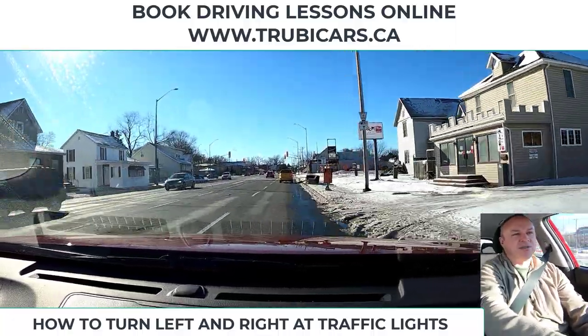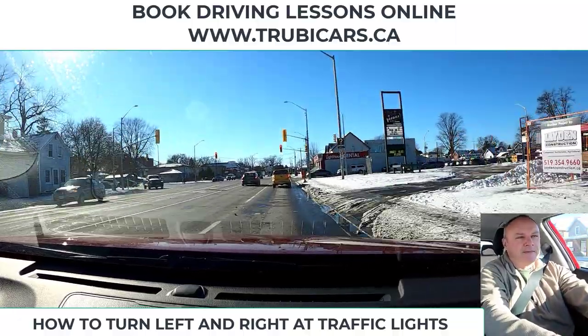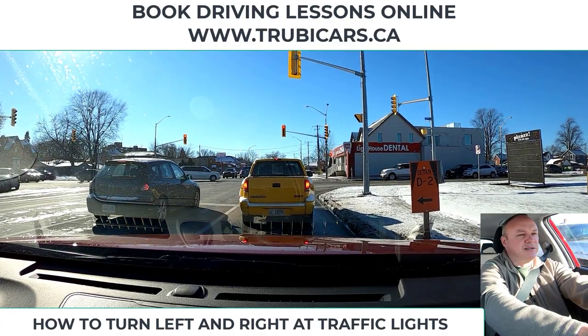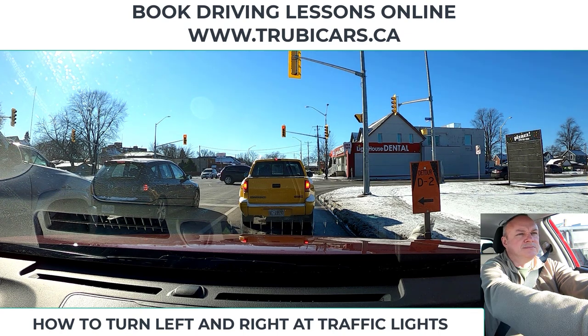We're going to make a right turn at this light. I'm going to signal and check my mirror, monitoring the traffic behind me. I'm stopping and leaving at least a car length in front of me. While I'm waiting, I'm checking for traffic and checking for pedestrians — there's one across from us who may start walking on the green light, which is going to delay my right turn.